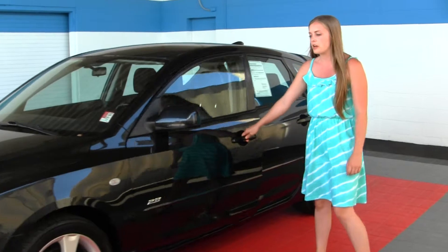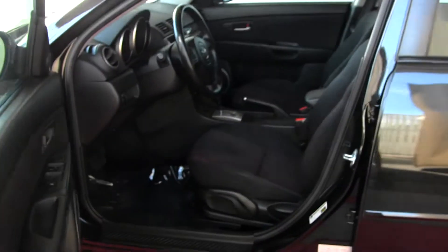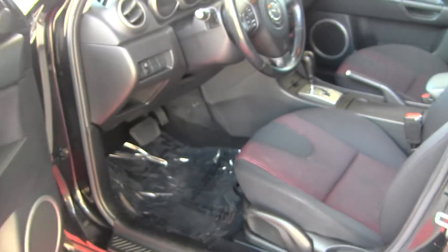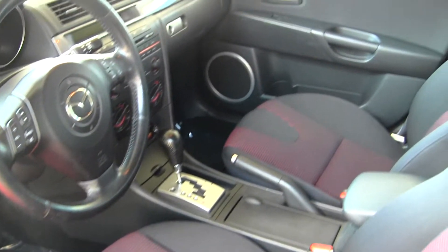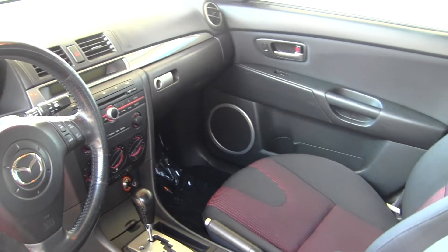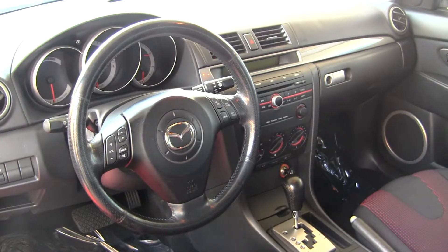Take a look at the interior. Inside we have a two-toned cloth interior on the seats, AM FM radio, CD player, satellite capabilities, and embedded on the steering wheel we have cruise control and media control.